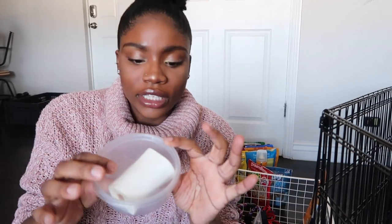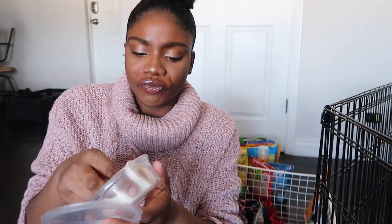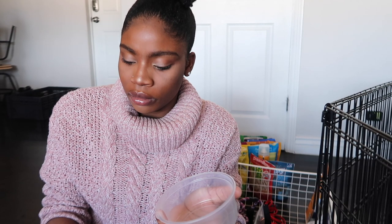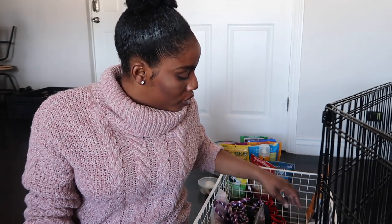We got her this chill chew but I think it's just too hard for her. We got it from our grocery store — it has peanut butter in it and she was going ham on it, but it's too big for her. Honestly even when she's bigger it's probably going to be too big for her, so we just shouldn't have gotten it.